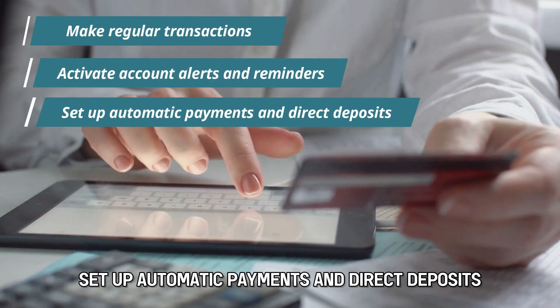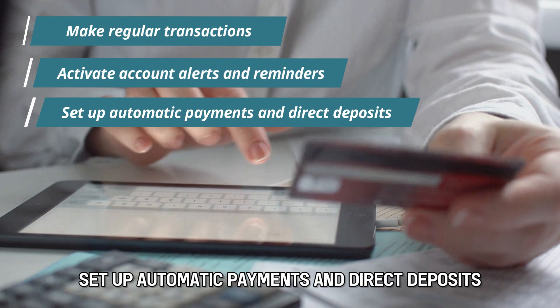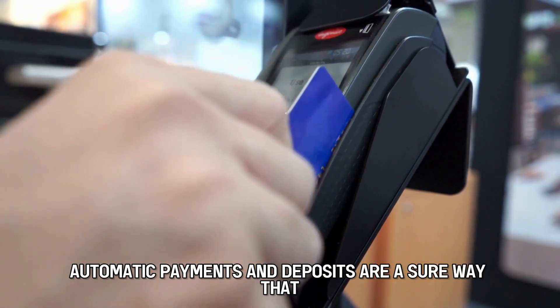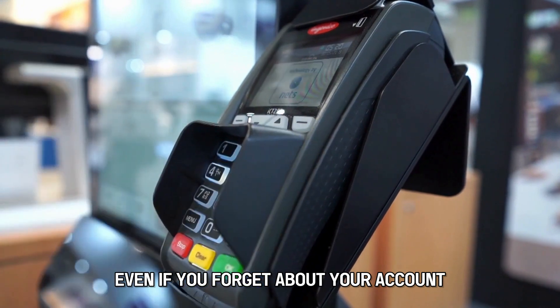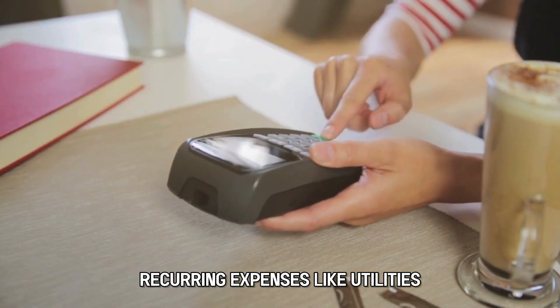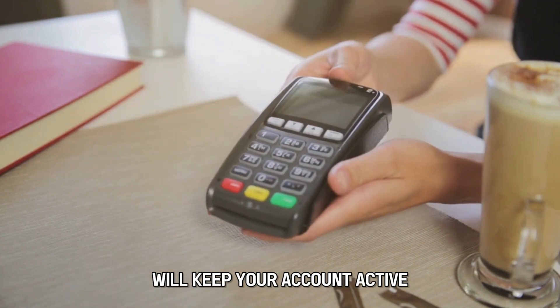Set up automatic payments and direct deposits. Automatic payments and deposits are a sure way that even if you forget about your account, recurring expenses like utilities will keep your account active.